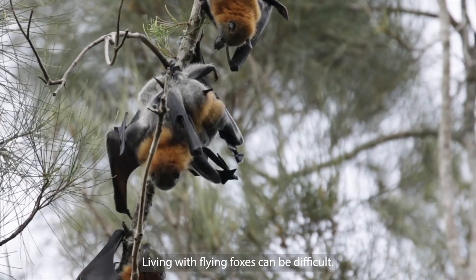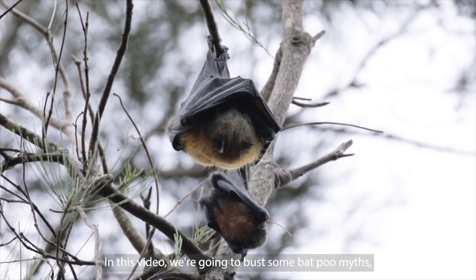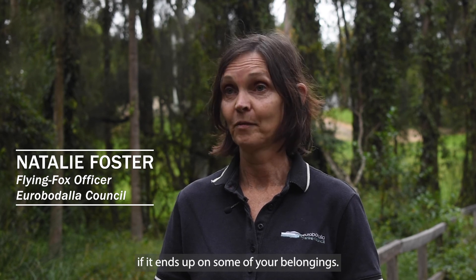Living near flying foxes can be difficult. They can be noisy and smelly and you have to deal with their droppings. In this video we're going to bust some bat poo myths and show you how to get rid of the poo if it ends up on some of your belongings.